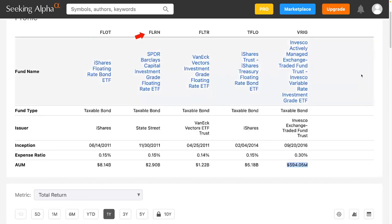The next one is the VanEck Investment Grade Floating Rate ETF, FLTR. It has a slightly lower fee at 0.14% and $1.22 billion of assets under management. This one tracks a completely different index, so the performance is going to be a little bit different. Let's look at the performance.